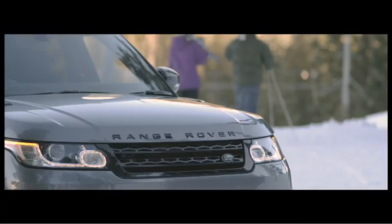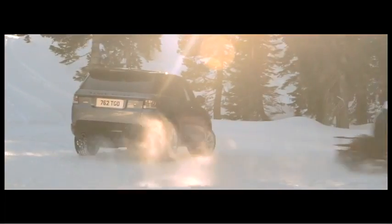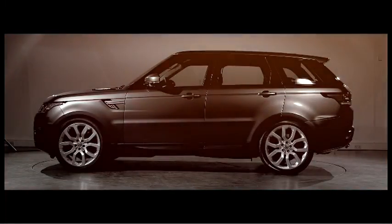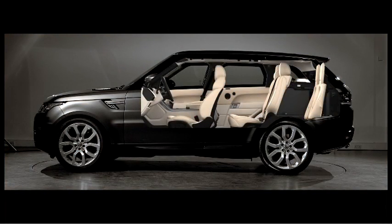Take the skis out and away you go — so very versatile for the lifestyle which our customers love. We needed to combine the additional versatility that you expect in a Range Rover product, hence features like the five-plus-two seating.